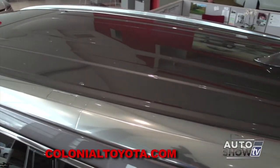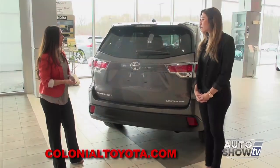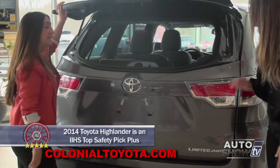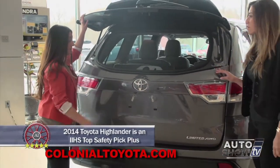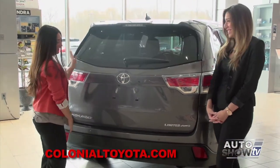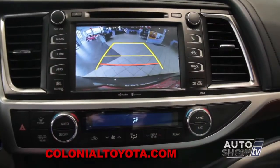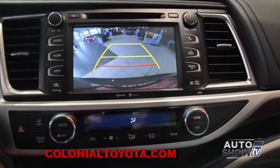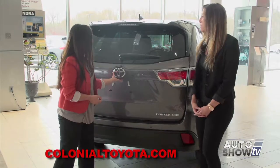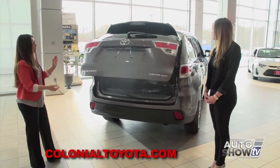It also has a Chrometec roof rack system. In the back, there's a rear popping glass hatch for easy access — very nice when shopping. You also have a backup camera, which makes it very easy to back up and see what's behind you. It also has a power liftgate: all you have to do is just touch it and it'll automatically open for you.